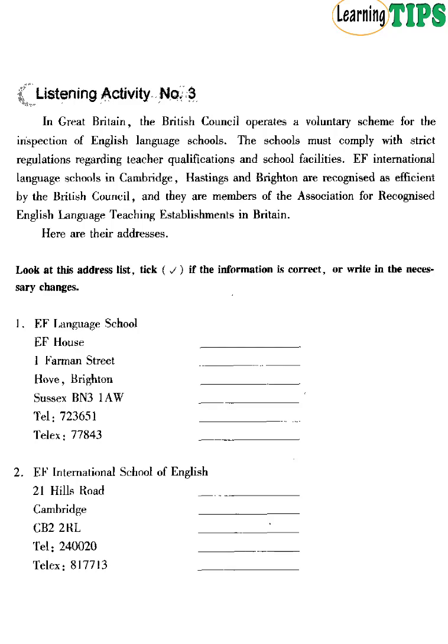In Great Britain, the British Council operates a voluntary scheme for the inspection of English language schools. The schools must comply with strict regulations regarding teacher qualifications and school facilities. EF International Language Schools in Cambridge, Hastings and Brighton are recognised as efficient by the British Council. They are members of the Association for Recognised English Language Teaching Establishments in Britain.